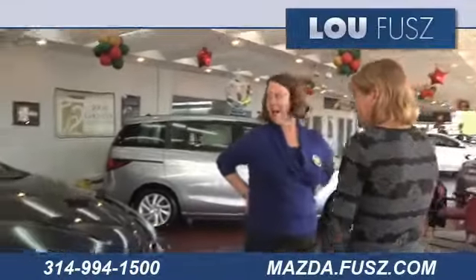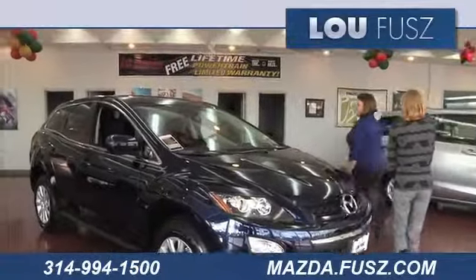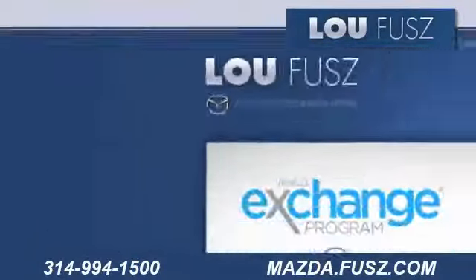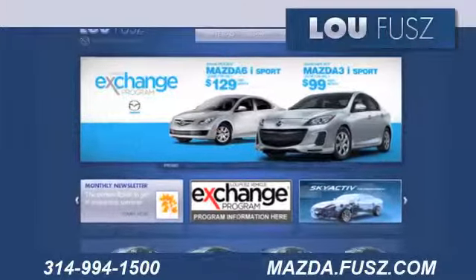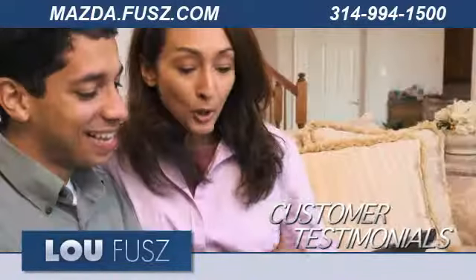LuFuse Mazda in St. Louis has the selection of brand new Mazda vehicles you've been looking for. Visit us online at mazda.fuse.com. While you're there, check out our inventory and request a quote.